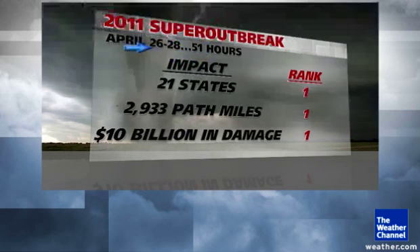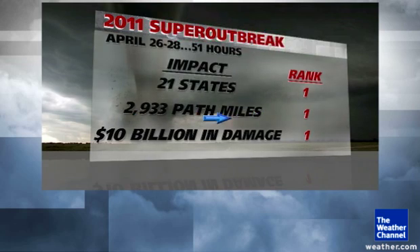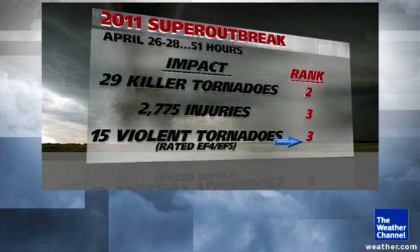All told, it was about a 51-hour period from the 26th to the 28th with nearly continuous tornadoes. Compared with previous outbreaks, it ranked number one in several measures: hitting 21 states, 2,933 miles of tornado path, and about 10 billion dollars of damage. It also ranks in the top three in others — 29 killer tornadoes ranks number two, nearly 3,000 injuries ranks number three, and 15 violent EF4 or EF5 tornadoes ranks number three, with the Super Outbreak of 1974 and Palm Sunday 1965 being the other leading candidates.